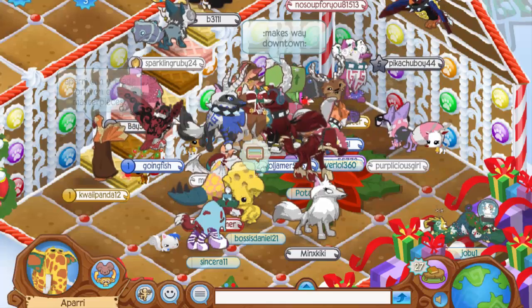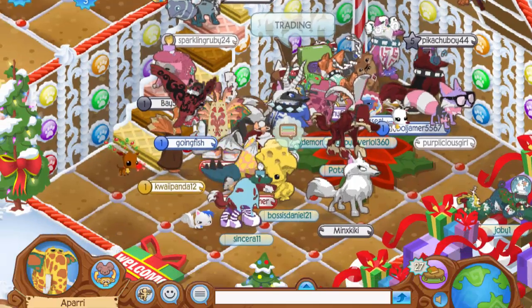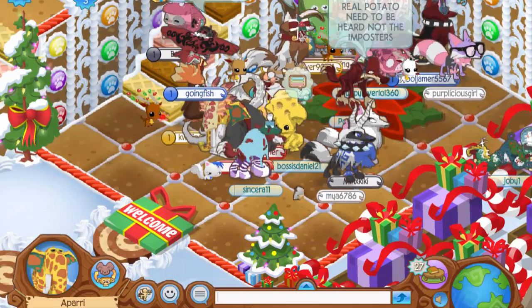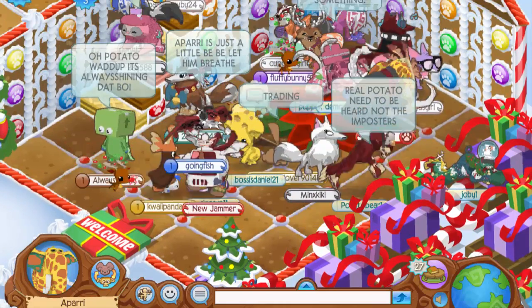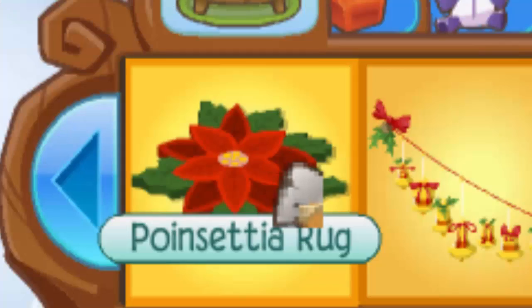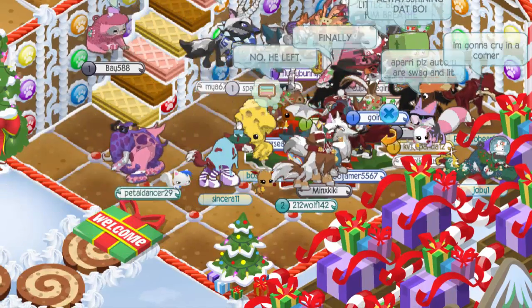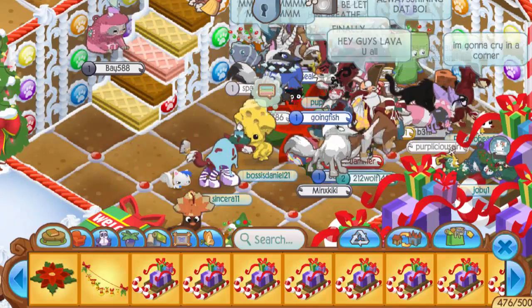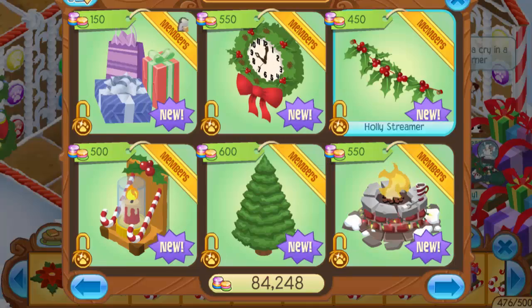Hey everyone, it's Apari here, welcome back to another Animal Jam video. Today's Jamaaliday gift was a poinsettia rug — basically a big red flower carpet. I'm going to use it as a centerpiece in my den and work on surrounding it with items from Jam Mart Furniture, maybe a winter fire pit or some gift piles.